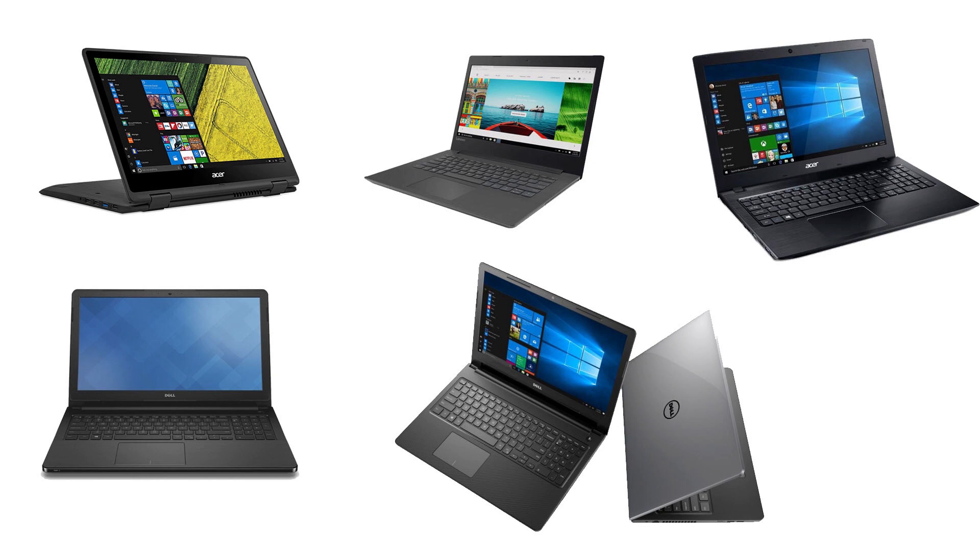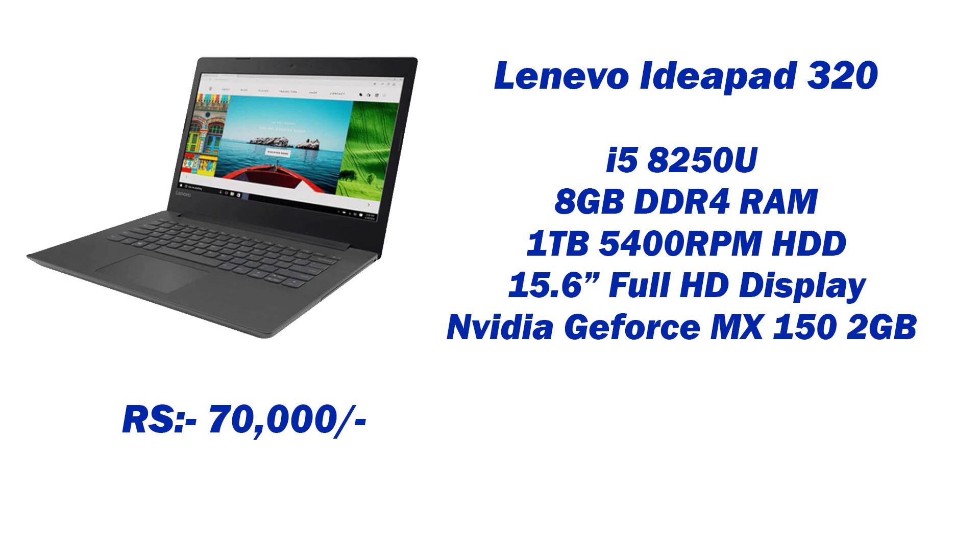If I have to choose any one of them, I would definitely choose the Lenovo IdeaPad 320.